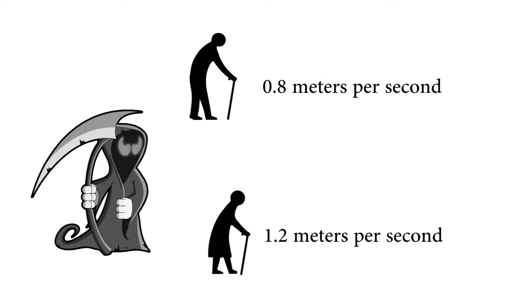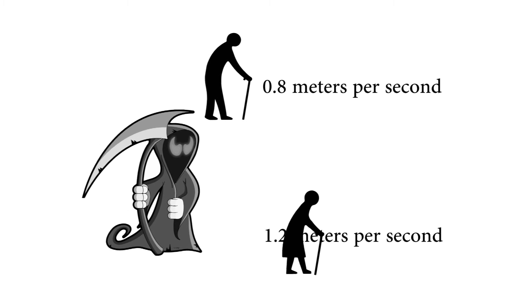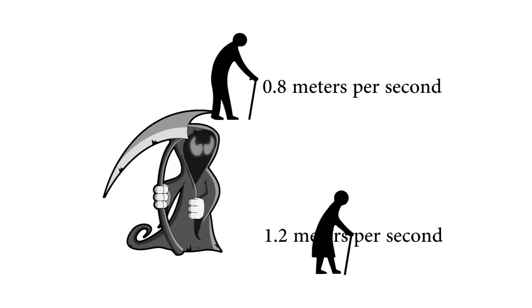Interestingly, walking speed has been suggested as a really nice indicator of the overall health status of a person. In a research paper which referred to the preferred walking speed of the Grim Reaper, it was shown that a low walking speed is associated with earlier death. In other words, walk slow and the Grim Reaper will find it easier to catch up with you. In particular, if your walking speed was below 0.8 meters per second, that was the walking speed where the Grim Reaper was most likely to catch you.